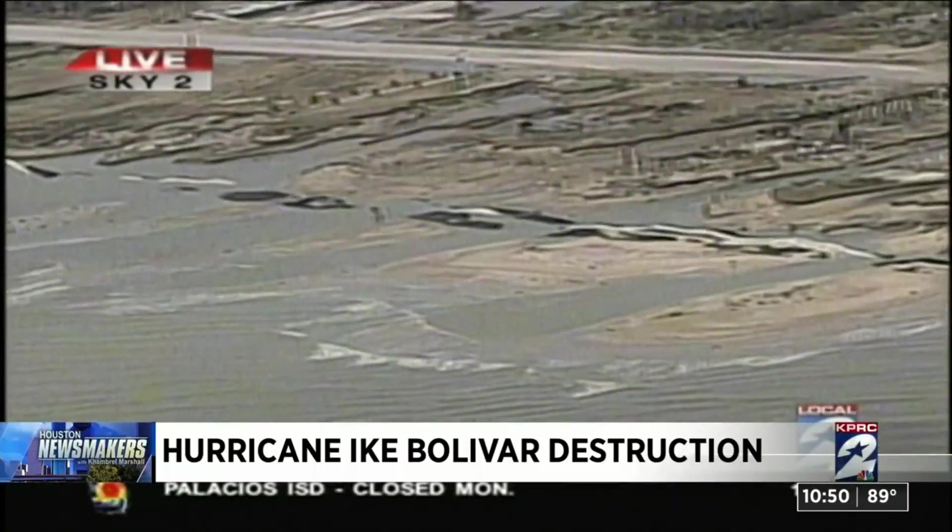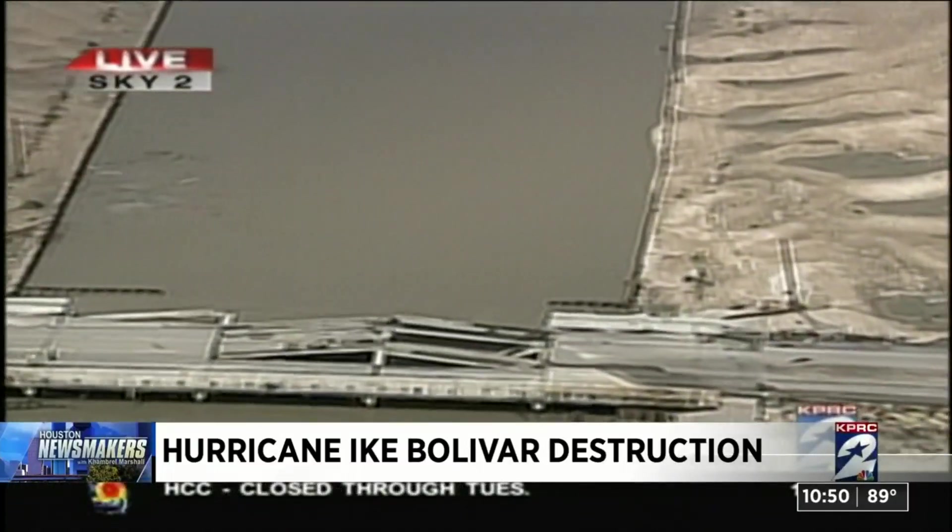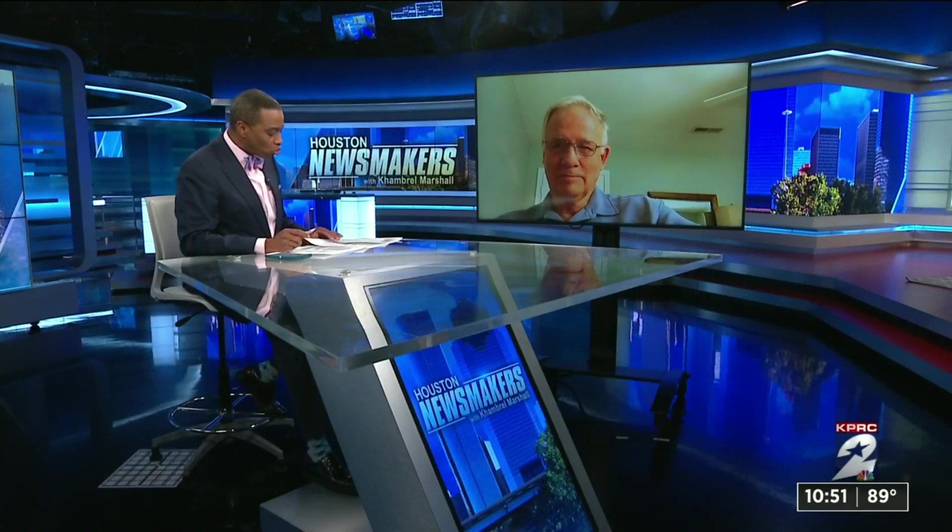Dr. Philip Bedient was working on that problem many years before Ike. He's a professor of engineering at Rice University, the director of the SSPEED Center at Rice, which stands for Severe Storm Prediction, Education and Evacuation from Disasters. Dr. Bedient, how concerned are you that we are close to having the big one cause some problems here in Galveston and the infrastructure, and what can be done about it?